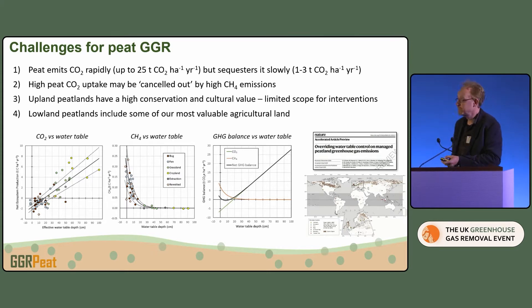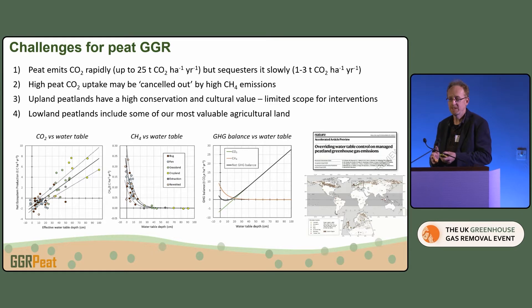The challenges: first, when you drain peat it emits CO2 really fast and at high levels, but when you reverse that, or have a natural system, it sequesters much slower. We've got a lot to lose and it's quite hard to get it back. The second challenge is there's a risk that CO2 uptake will be cancelled out by methane emissions — the Royal Society report refers to that as one of the key reasons why wetland restoration isn't going to get us too far. The data show that trade-off with water table, and with natural processes alone we can't get very negative.